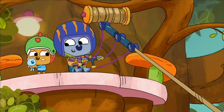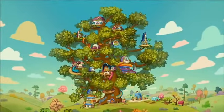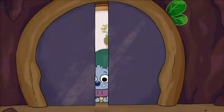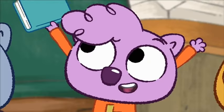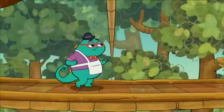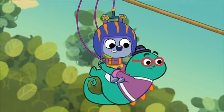One, two, three, follow me! Welcome to the tree-ber-hood. Our tree has secret passageways. How do we not know this? Home to a family of wombats, lizards... it's gonna be a wild ride.